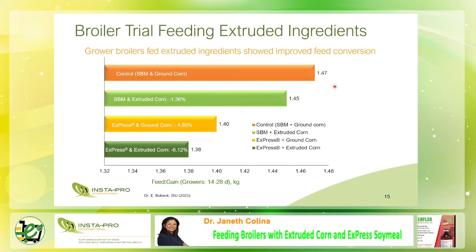Slide 15 is about the feed conversion ratio. Broilers fed with soybean meal and extruded corn — the apple green — showed an improved FCR of 1.45. However, the growers fed with express soy milk and extruded corn showed a much better FCR of 1.38, meaning broilers ate less and gained more weight. This result can be attributed to the high digestibility of amino acids and metabolized energy of express meal in conjunction with the highly gelatinized and more digestible extruded corn.